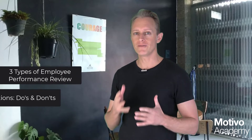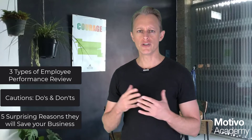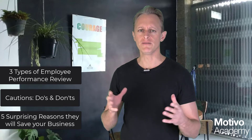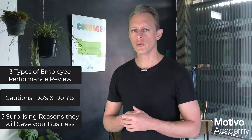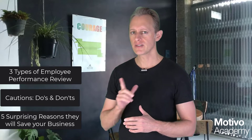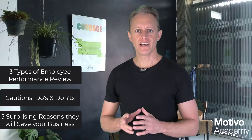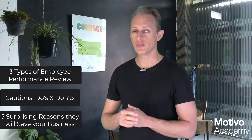Let's talk about performance reviews. This is a countdown video, so we're going to go through three things. First, the types of performance reviews — there are a few you can choose from. Next, a quick point of caution you should be aware of. And then step number three: why you need performance reviews — and you're going to want to watch that because this will change how you see performance reviews forever.